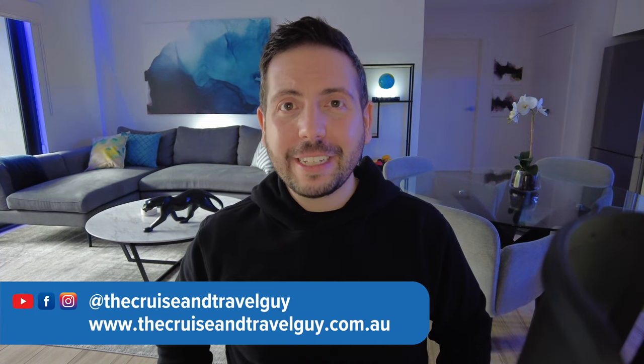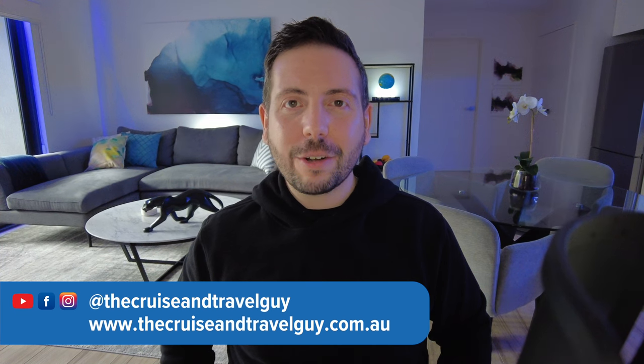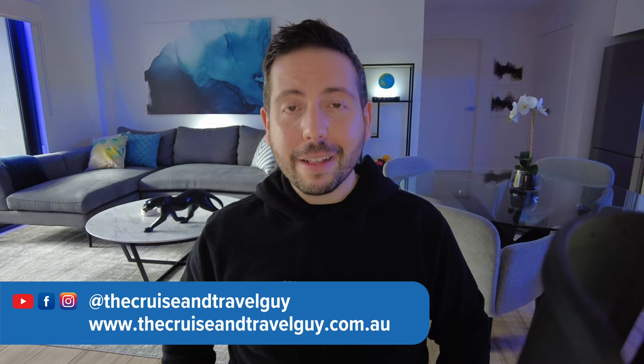Ultimately, for many cruisers a cabin is just a place to sleep at night, but for a whole lot of other people it is a home away from home, and especially on longer journeys it's worth taking a little time to research the cabin to make sure it's picked exactly for your requirements and needs. Let me know in the comments what you take into consideration before choosing a cabin location, or are you happy to go with the flow and book that guarantee? If you're ready to book a cruise, you can head to my website thecruiseandtravelguide.com.au, and give me a follow on Facebook and Instagram at thecruiseandtravelguy. Thanks so much for watching, and I'll see you soon.